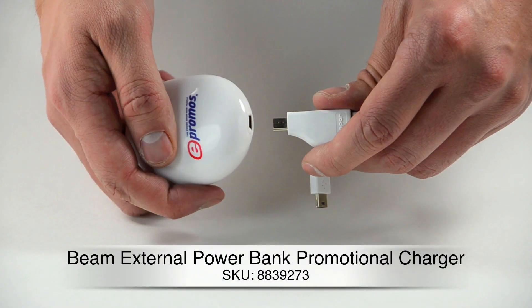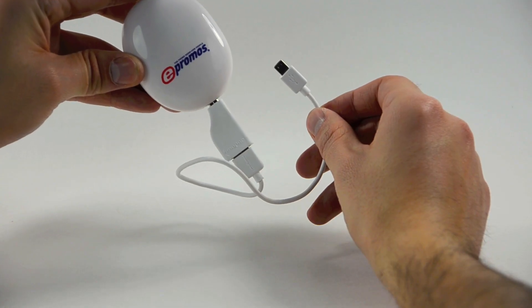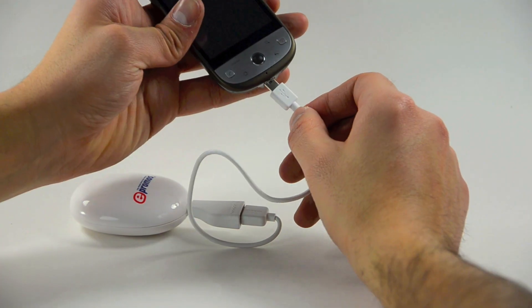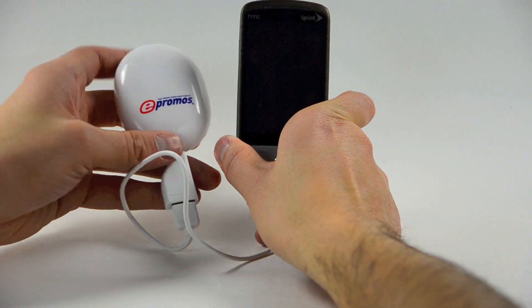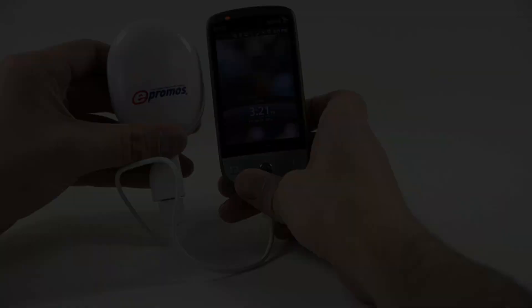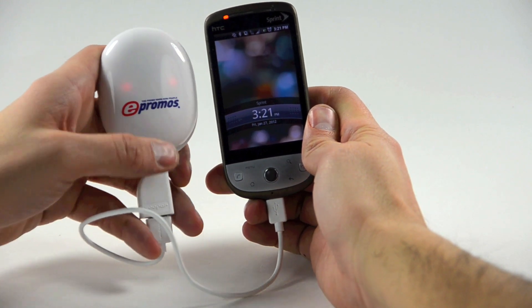While this charger is great for your car, the Beam external power bank is going to keep you charged while you're on the go. This is the ideal gift for anybody who needs a charge. It's USB rechargeable at 4.5 to 6 volts of power and the LED color indicates the charger's capacity. It works on any device with less than 1A of current like a mobile phone, iPhone, or MP3 devices. Your logo will look great on its high-shine white case. With a low price point and practicality, this device is sure to be used often and for a long time.